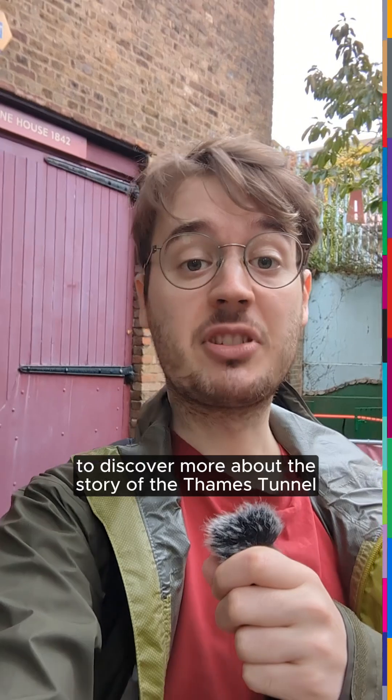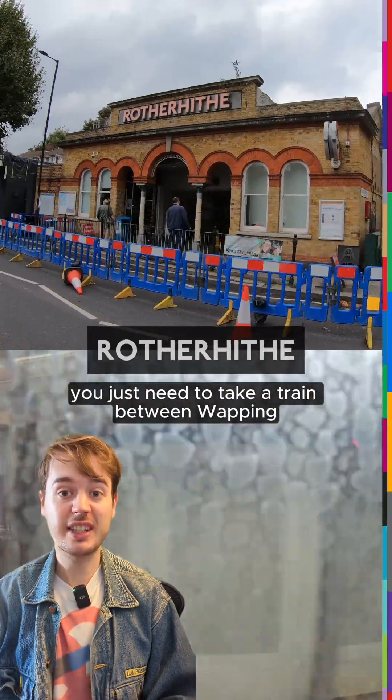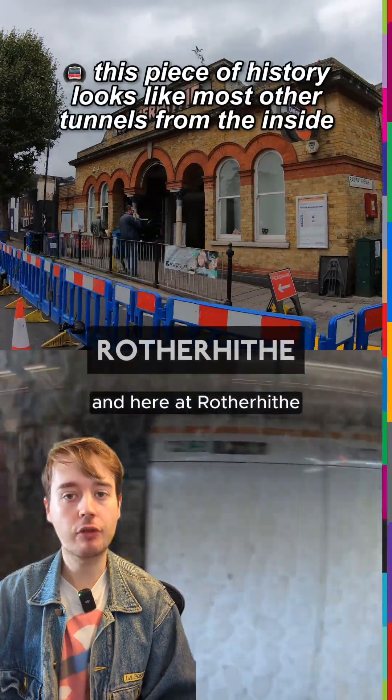To discover more about the story of the Thames Tunnel and visit the shaft yourself, the Brunel Museum is open from Friday to Monday each week. To visit the actual tunnel though, you just need to take a train between Wapping and here at Rotherhithe.